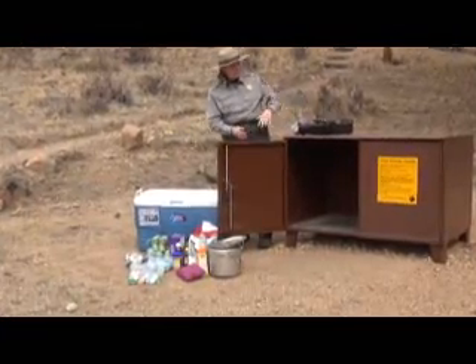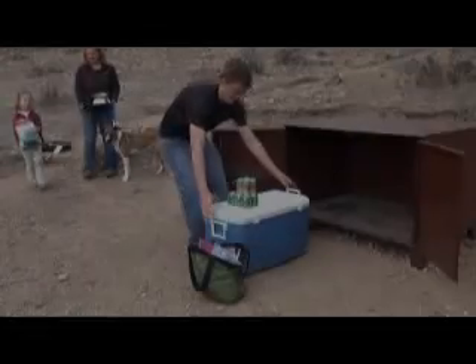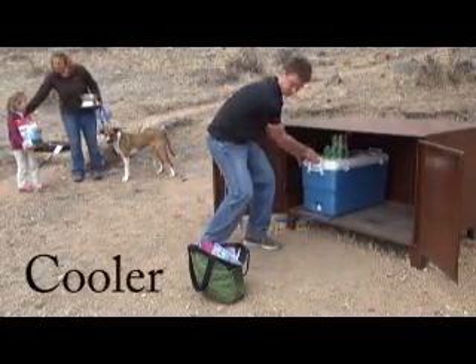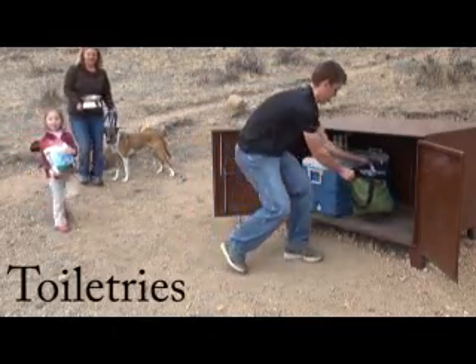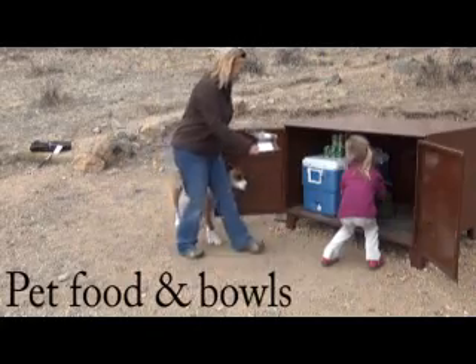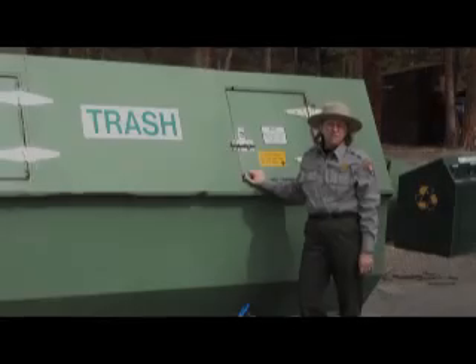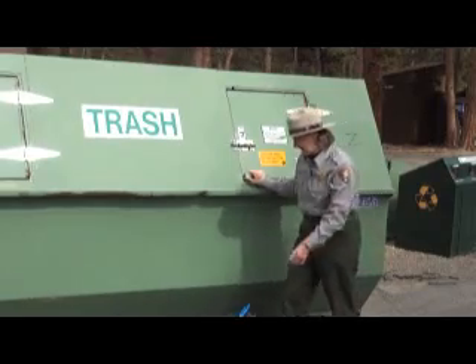Food storage lockers are large and easy to use. This locker is 30 cubic feet so that you can store your cooler, drinks, toiletries, and cosmetics, pet food, and pet bowls. Garbage, of course, can be placed in the park-provided dumpster.